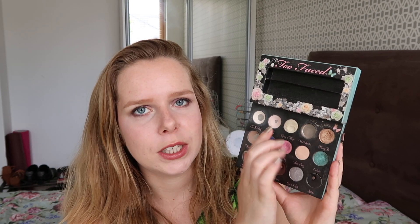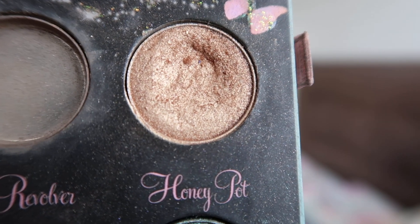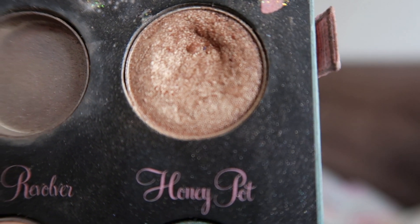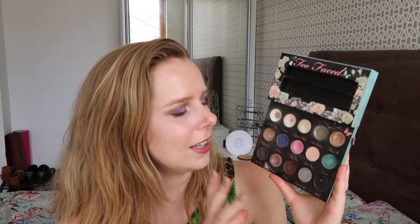Then we have 'Velvet Revolver,' which I already finished before I started this project, so that doesn't really count. And then I've got 'Honeypot' — I've been using that a little bit more this month because the sun came out and it was a really nice golden color to use. You can probably see there is a little bit of a dip starting to form in there. 'Ooh and Ah' is the only one that doesn't really show any use yet, but all the other shades definitely show at least some use.